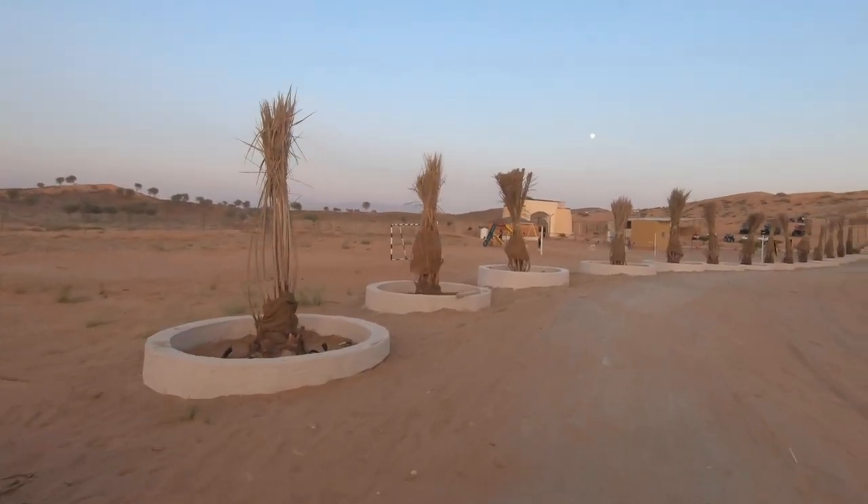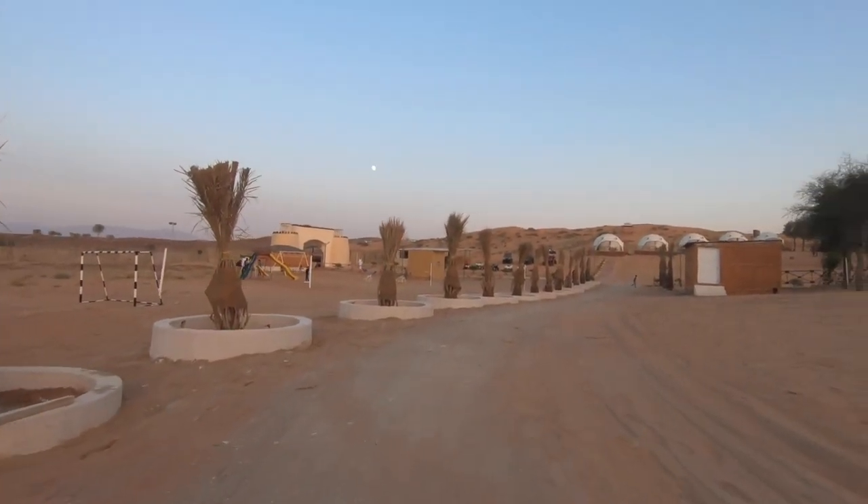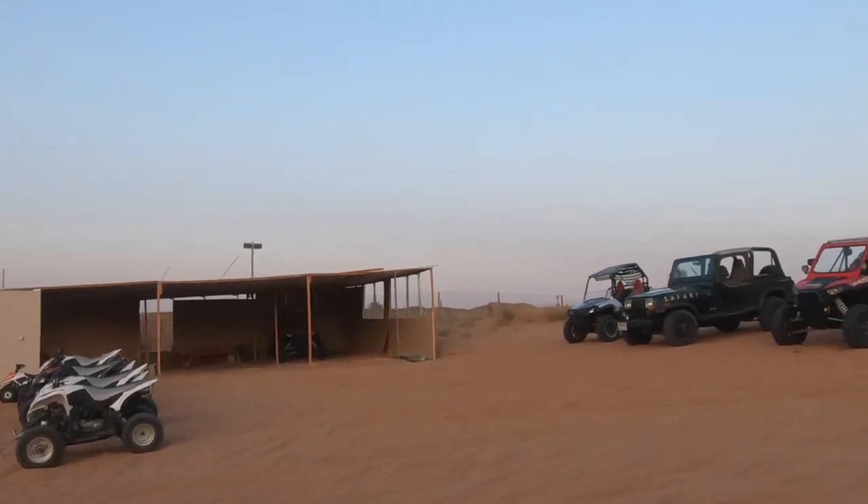I'm now walking back to the tent to take a rest for a while. Quad bikes are available and it costs 100 dirhams for one hour. There's a small chalet over there — I have to go up and sit for a while and enjoy the view. This place is a good place if you want to escape the busy life in the city.